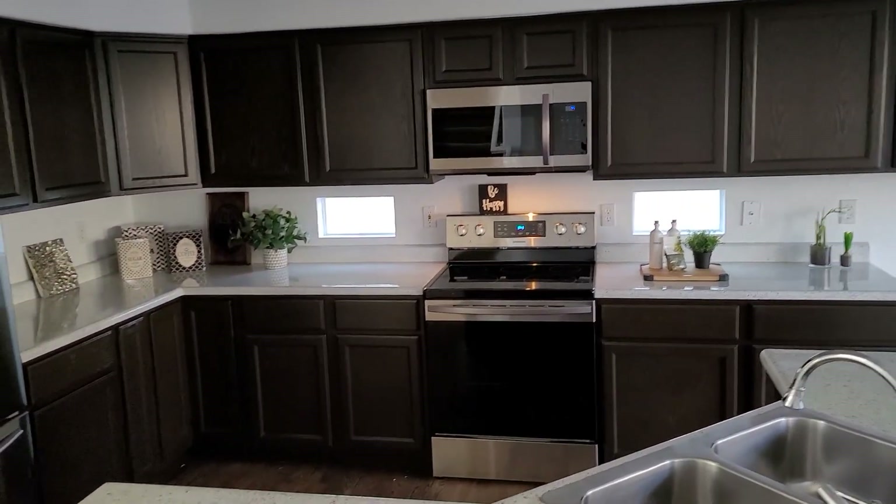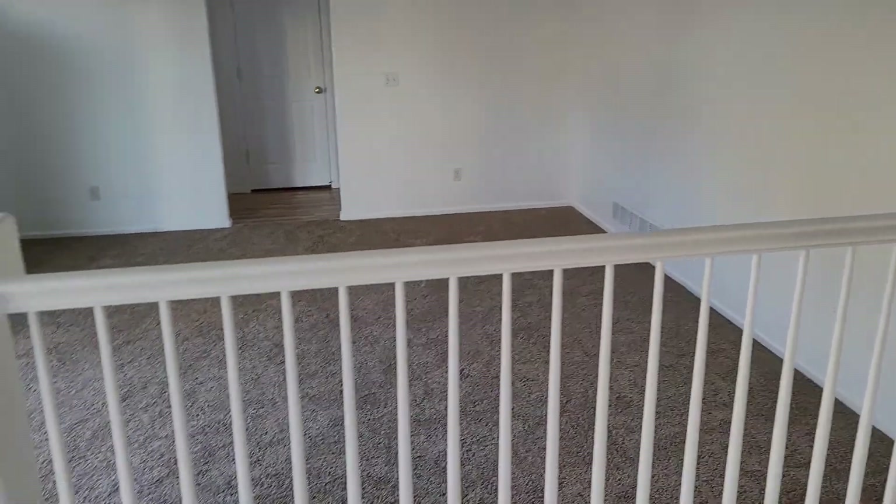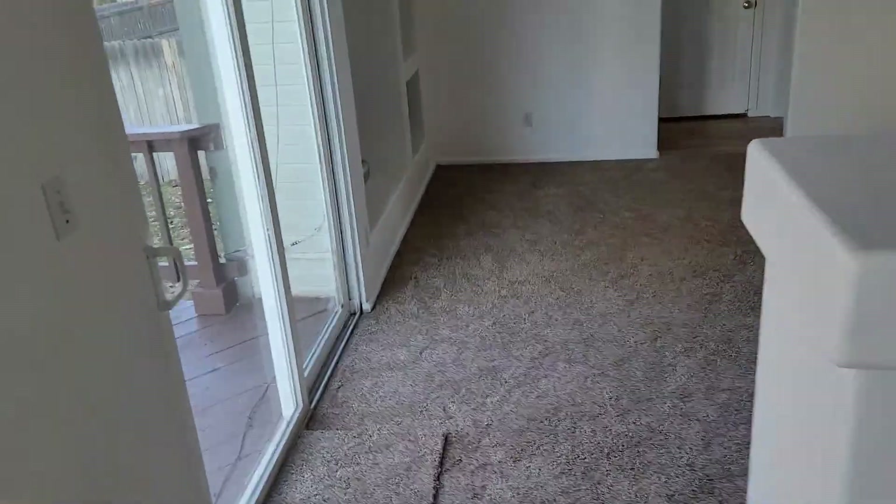Along with new countertops and cabinets. Everything's been redone in this house from top to bottom. The carpet in the living room is brand new, and the whole house has been painted, which is amazing.